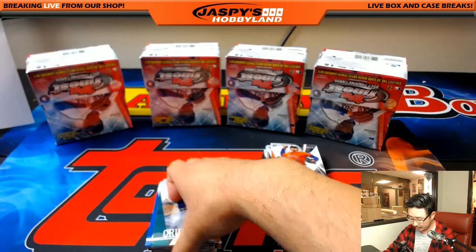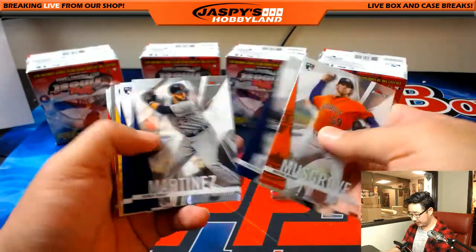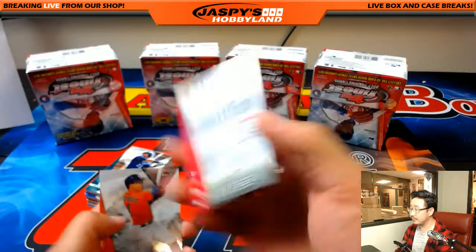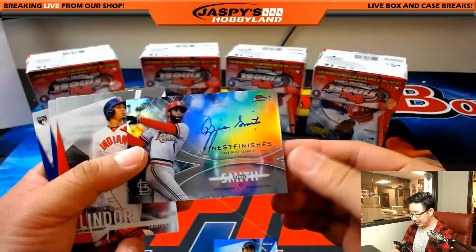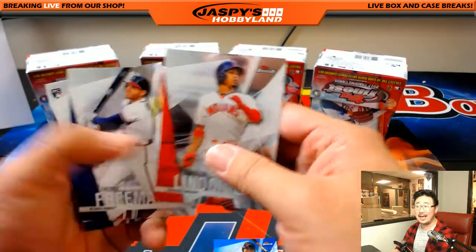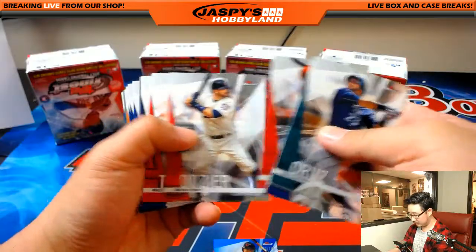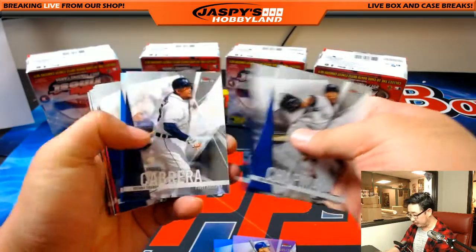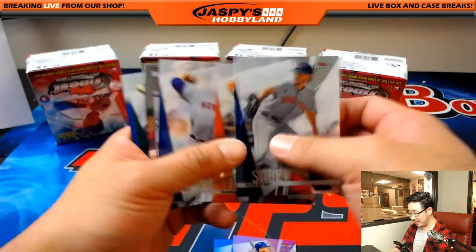All right, last pack here — we're about halfway through the break, ladies and gentlemen. Let's see what our two autographs are going to be in this one. Good luck everyone. Carlos Santana, 102 out of 150, for the Tribe — that'll go to Greg with the Indians. And another finest finishes: Ozzie Smith — we had an orange Ozzie Smith in case one, but this one's just the refractor version for the Cardinals. That goes to the X-Line.